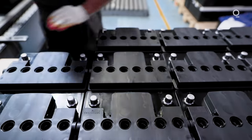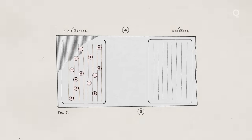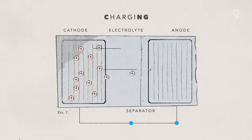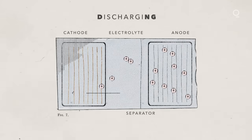A battery looks like a black box, quite literally sometimes. But inside it is a very complex mixture of chemicals. There are four components: two electrodes — cathode and anode — a separator, and then typically a liquid electrolyte. The electrolyte's job is to shuttle ions between the two electrodes, which is what charges the battery and allows it to be discharged and produce power.